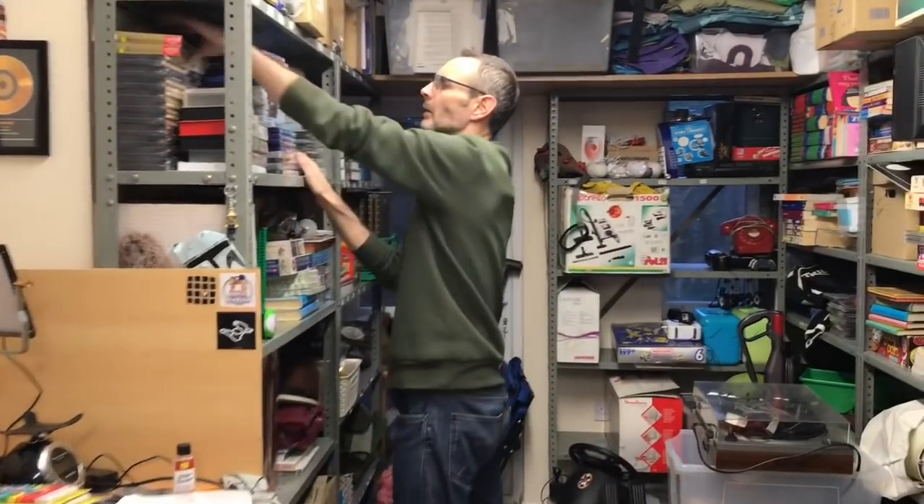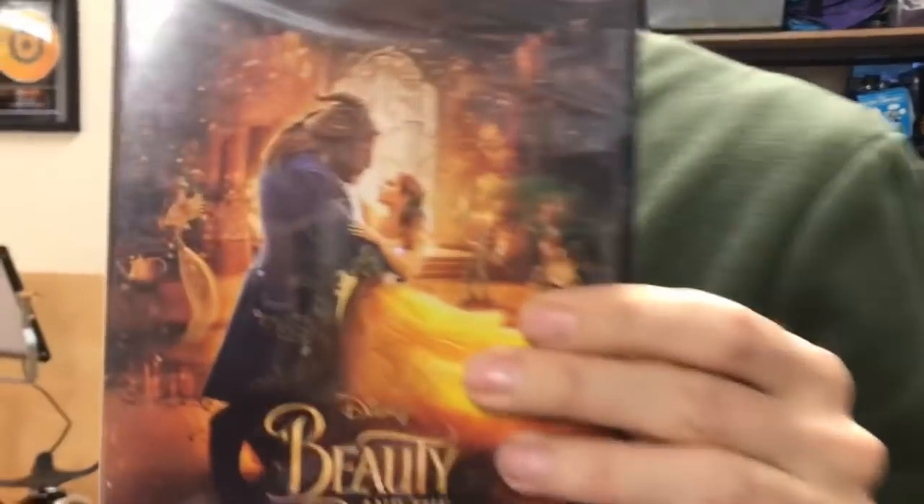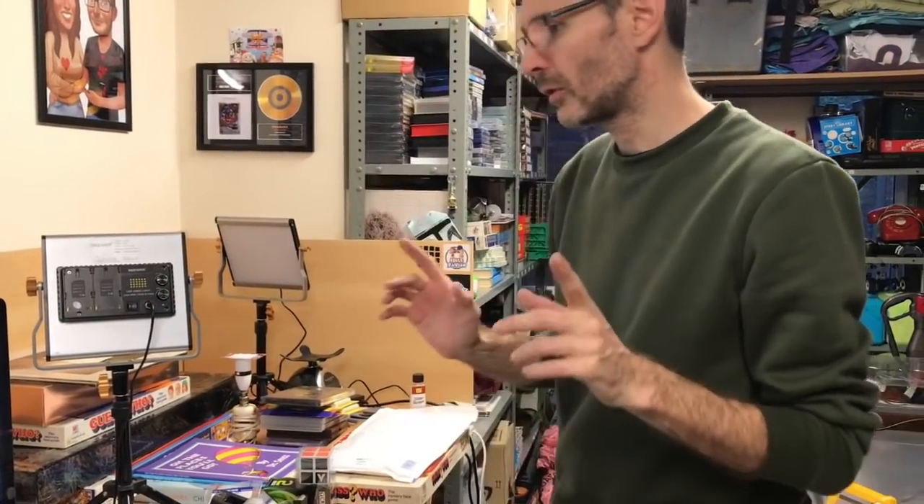Beauty and the Beast — that's the remake live action one — it's gone for £4.50. Some of the shoes — I'm not going to run upstairs — we sold another pair of the white work shoes, size 12.